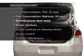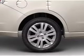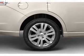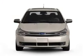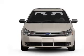Enjoy these notable features that are included in this vehicle: keyless entry, power door locks, power windows, cruise control, Bluetooth wireless, an AM FM stereo with a CD player, and satellite radio.